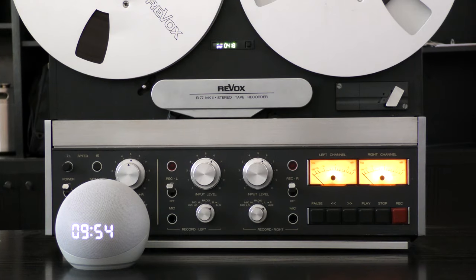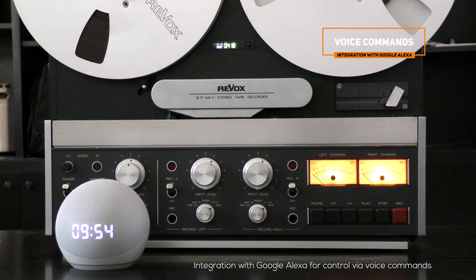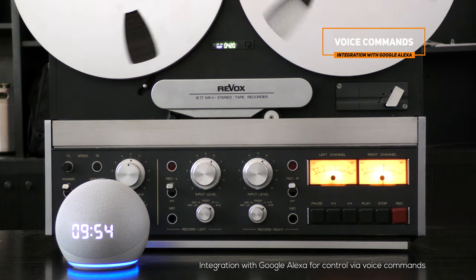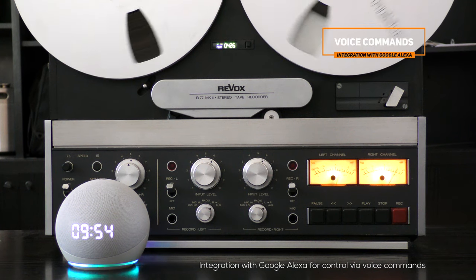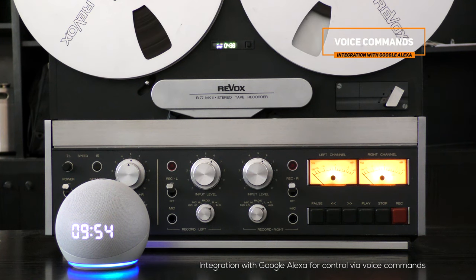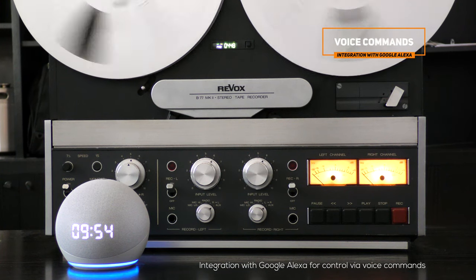The WRC system integrates with Google Alexa devices to control your recorders via voice commands. For example, you can say, "Alexa, let me listen to some music from my reel-to-reel recorder," to start playback on the recorder associated with the phrase. You can associate each function — such as play, stop, return to zero, and so on — with the words or phrases you prefer.